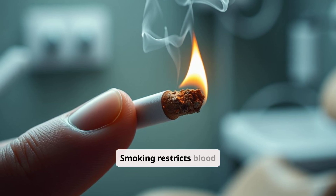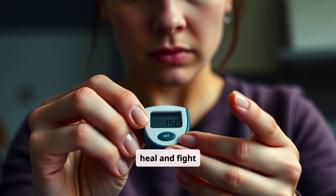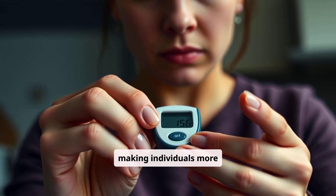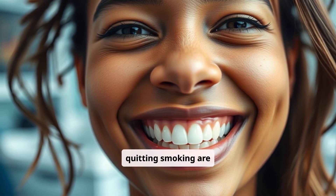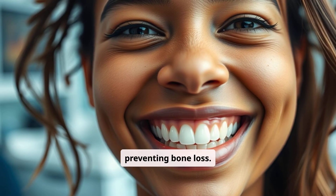Smoking restricts blood flow to the gums, hindering their ability to heal and fight infection. Diabetes weakens the immune system, making individuals more susceptible to gum disease and bone loss. Managing diabetes and quitting smoking are crucial steps in protecting your oral health and preventing bone loss.